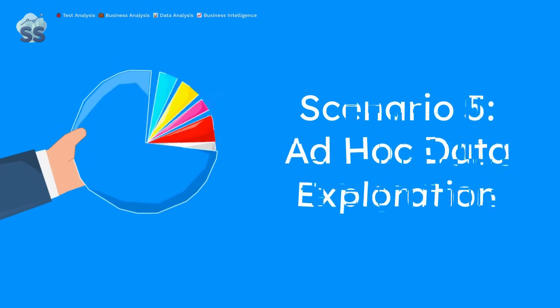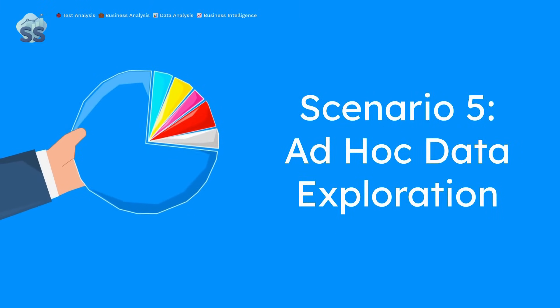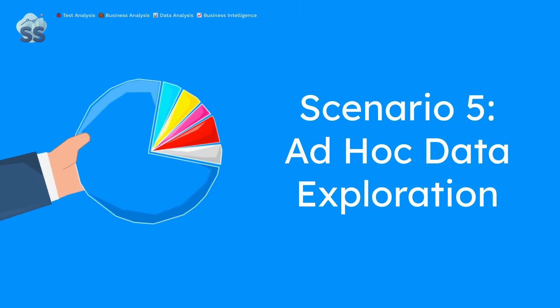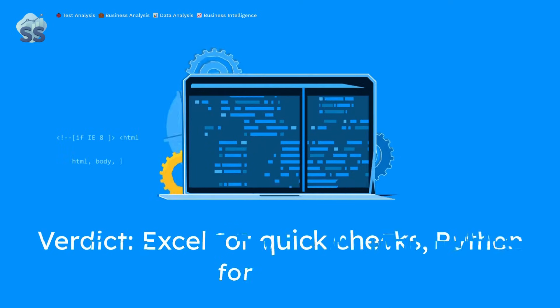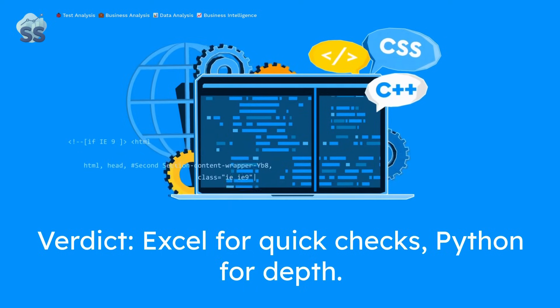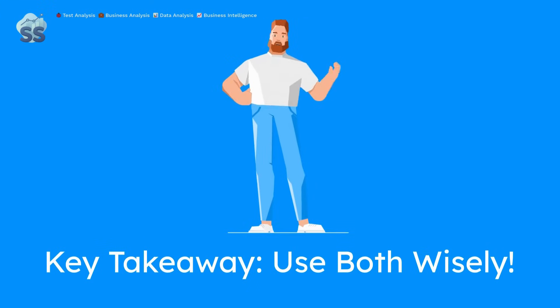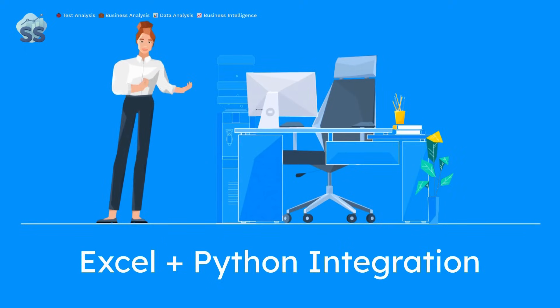Scenario 5: Ad hoc data exploration. Excel offers quick filtering and visual analysis without coding. Python can provide deeper insights but requires upfront coding — great for thorough investigations, slower for quick checks. Key takeaway: Excel is for quick tasks; Python is essential for scalability and advanced analysis. The best analysts know when to switch gears.